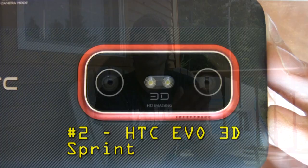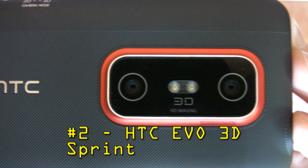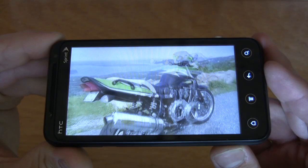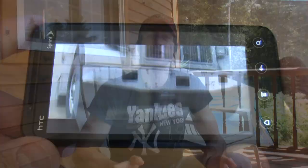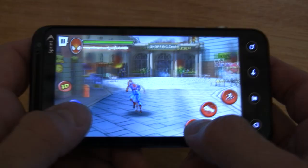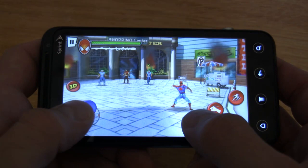And for our number two choice, what would happen if you took the HTC Sensation 4G and gave it 3D viewing capability? Well, the HTC EVO 3D would be our second choice, and this is glasses-free 3D viewing. We found it optimal for movie watching and gaming, especially without having to wear those dorky glasses. The EVO 3D was also a more well-rounded phone than the Sensation, adding a gigabyte of RAM and more memory out of the box. If you're a Sprint customer, you're lucky to have the HTC EVO 3D on your side.